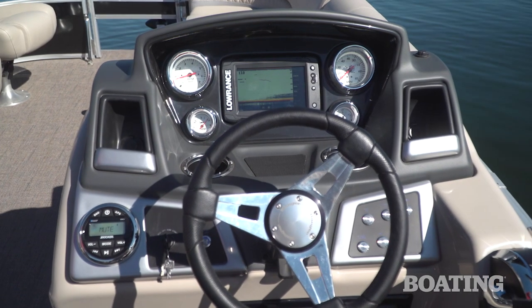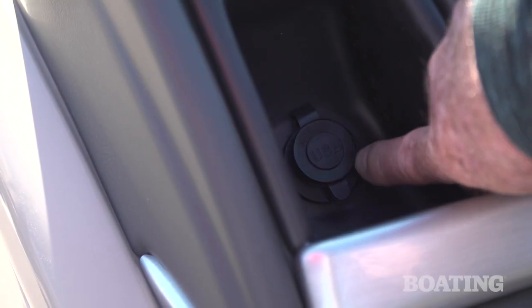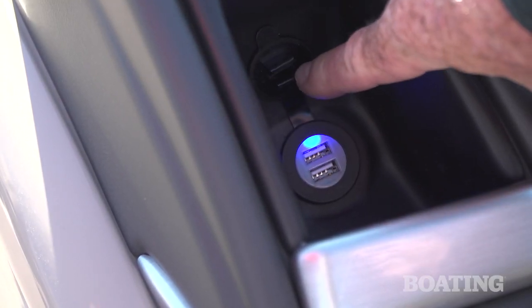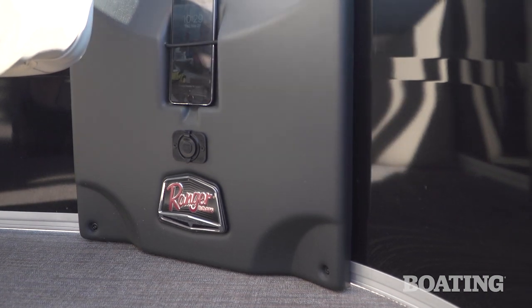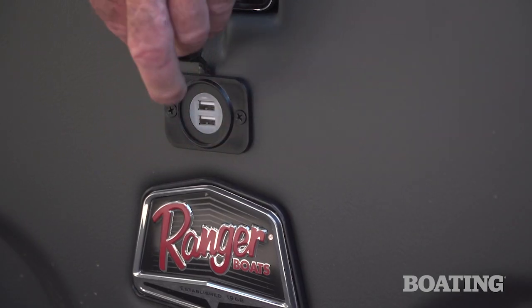To add convenience to the 223 FC there's a USB charging port above the stereo at the helm. At the forward bucket seat you'll also find a console complete with an iPhone holder and another USB charging port.